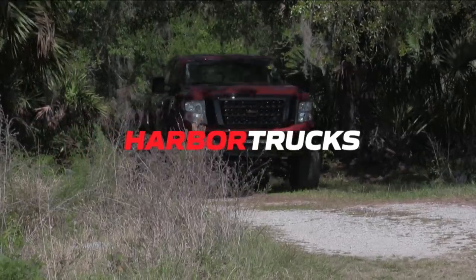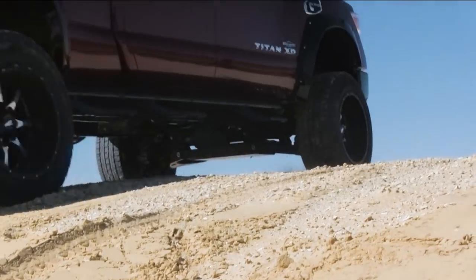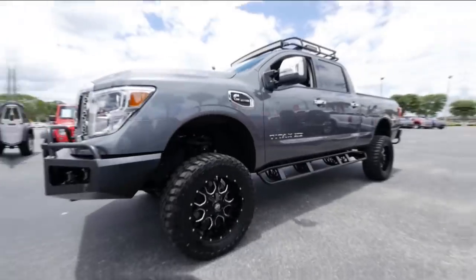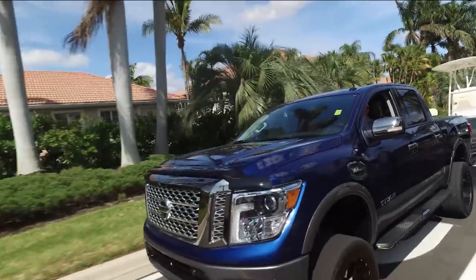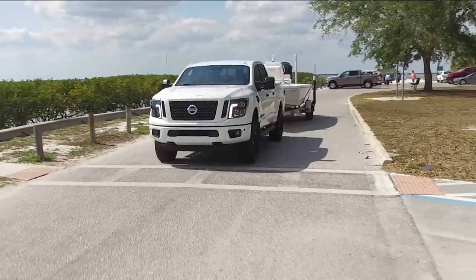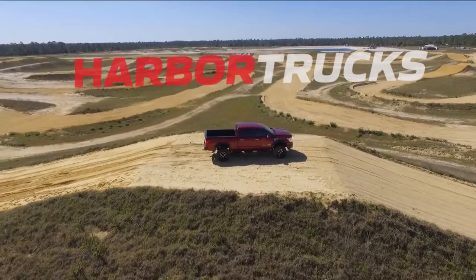Harbor Trucks features the largest selection of new and pre-owned trucks in the country, an on-site towing and test course, and a team of truck specialists. Come line up every make and model in one location and find the truck of your dreams, or we'll build it custom for you. Harbor Trucks — hassle-free buying and low, low, low prices. Check us out at harbortrucks.com or two miles off I-75 in Port Charlotte, Florida.